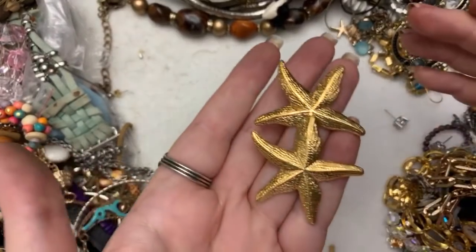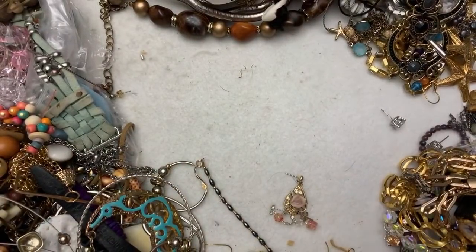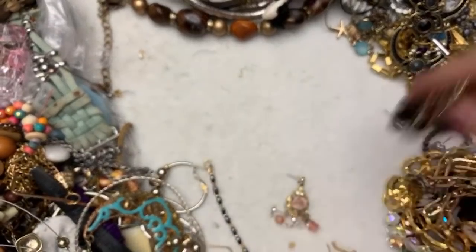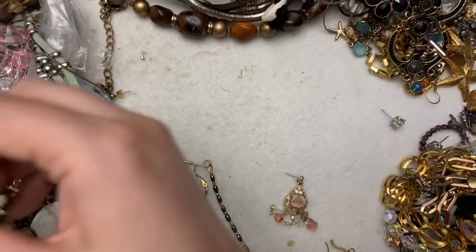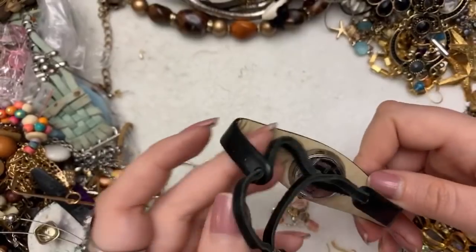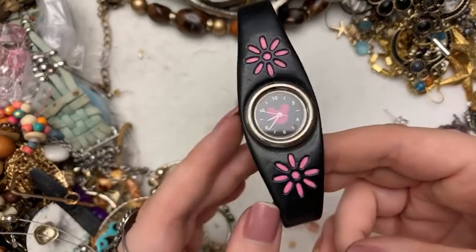It's cute little star earrings — starfishes. Usually they're pretty decent about that. I really hope so because I paid too much for fake turquoise. It's pretty but it's hard to tell sometimes in pictures. Look at this Mickey watch — I've never seen anything quite like that. It's from the Disney Store. You guys remember the Disney Store? We used to have one in our mall.